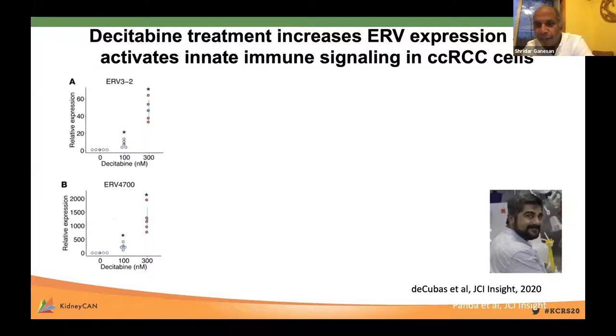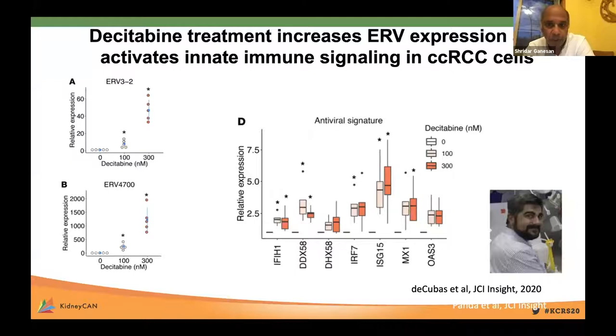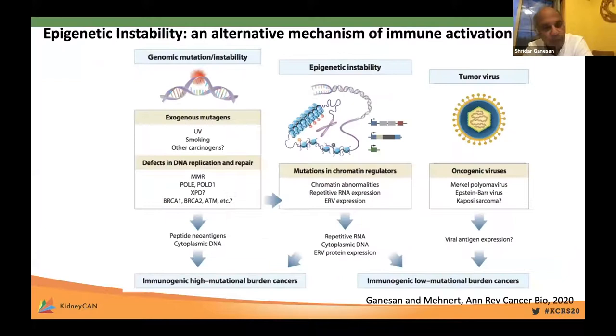Going into this mechanistically, Aghit de Kubas in Kim Rathmell's lab asked whether we can manipulate ERV expression in renal cell carcinoma cells. He took a panel of kidney cancer cell lines, treated them with the DNA demethylating agent decitabine, and showed that with increasing doses, you can actually induce ERV expression and also induce expression of interferon response genes and genes associated with an antiviral signature, suggesting that ERV expression can be manipulated by altering the epigenetic landscape in these tumors.